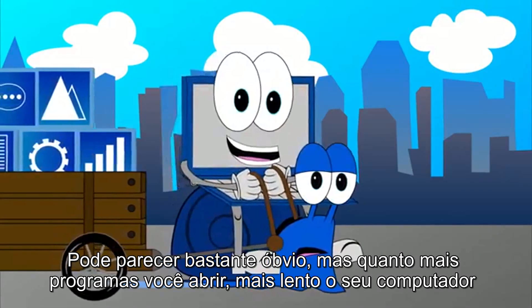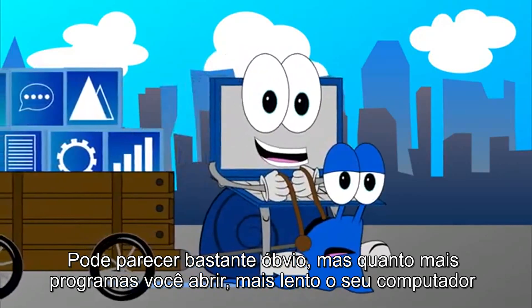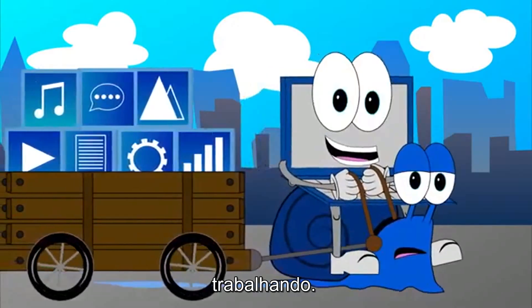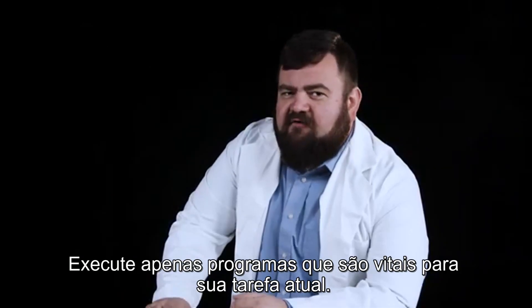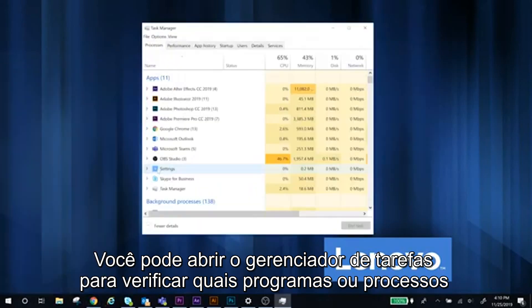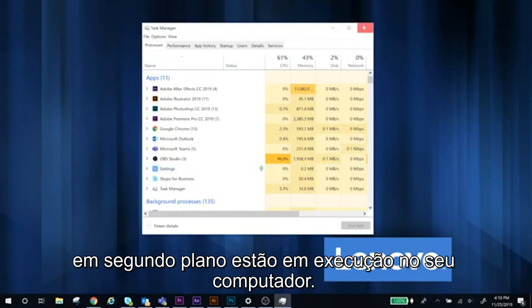It might seem fairly obvious, but the more programs you have open, the slower your computer will run. Make sure you don't have unnecessary browser tabs and programs open while you're working. Only run programs that are vital to your current task. You can open the task manager to check what programs or background processes are running on your computer.